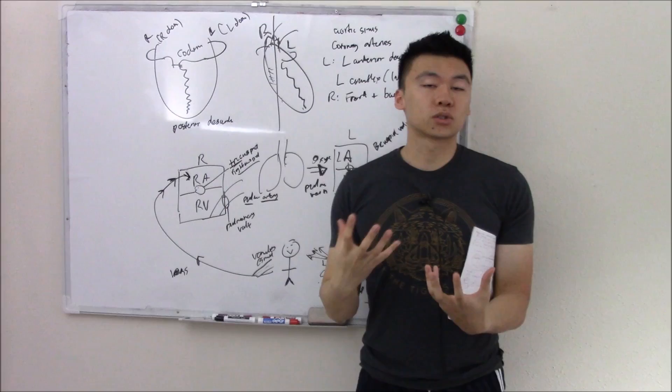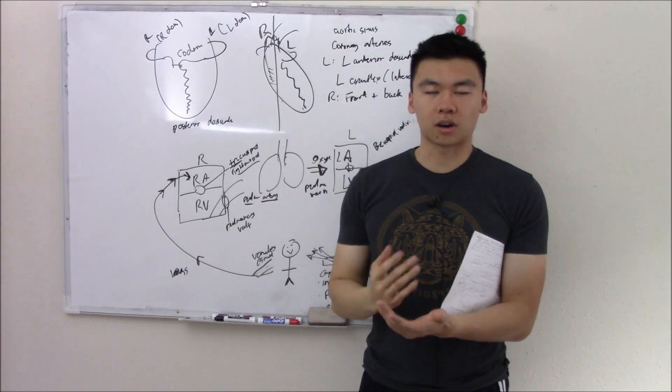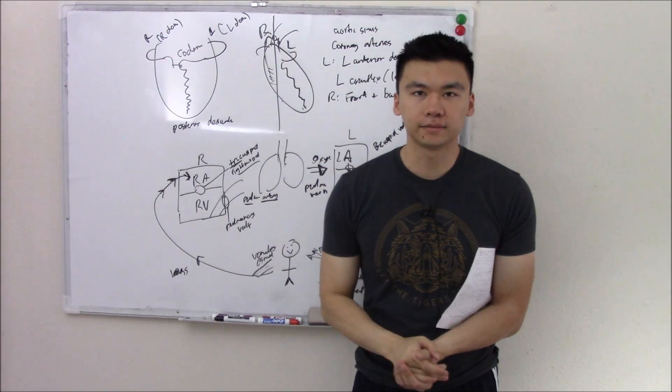So this does it for our introductory video to heart anatomy and cardiovascular anatomy. Hope you enjoyed the video, thanks.